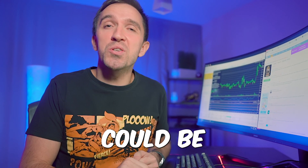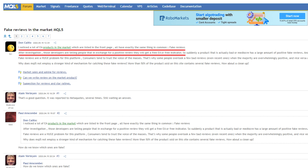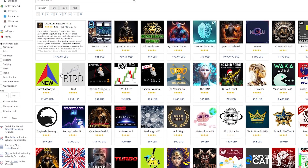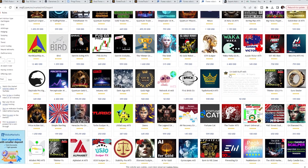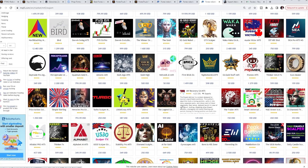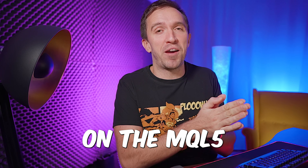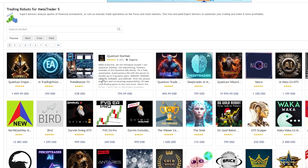However, the reviews could be manipulated. Unfortunately, we cannot depend 100% on the reviews because many of those were posted by the vendors. They paid different clients and users so they can get a better rating, which will result in a higher ranking on the MQL5 marketplace, and obviously they would sell more licenses.